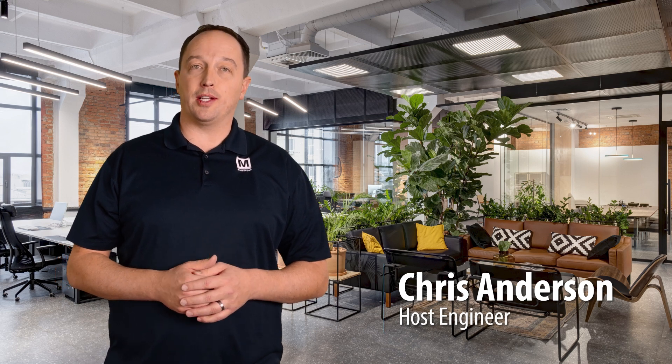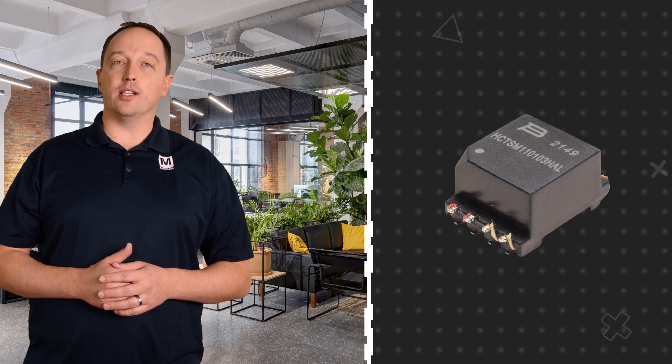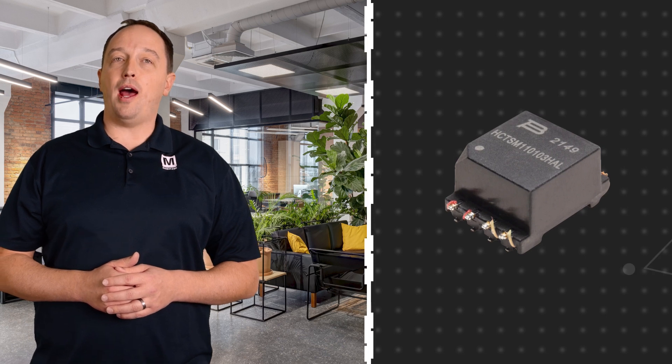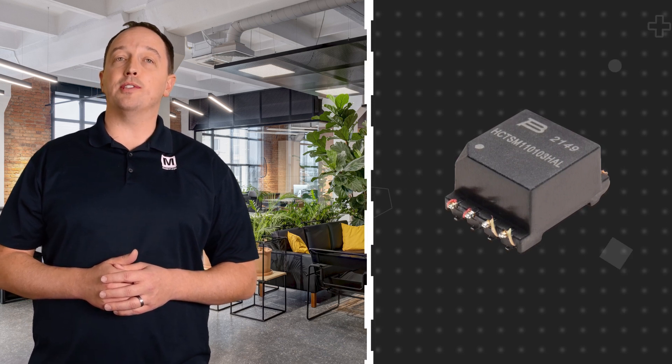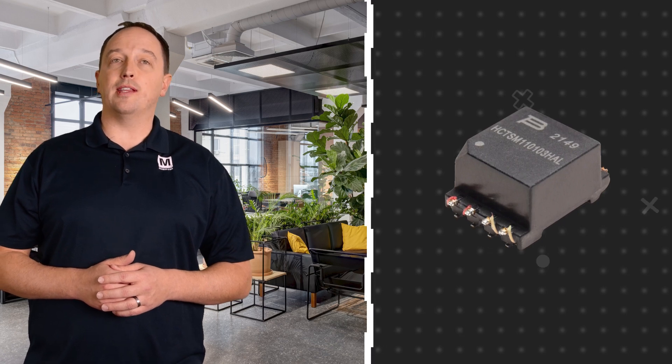Bourns' HCTSM110103HAL HCT Transformer, available from Mouser Electronics, is an AEC-Q200 compliant isolation power transformer with high creepage and clearance. It's designed to support isolated interface power for CAN, RS-485, RS-422, RS-232, SPI, I2C, isolated gate drivers, and low-power LANs, especially in automotive and industrial applications that require isolation from potentially hazardous voltages.